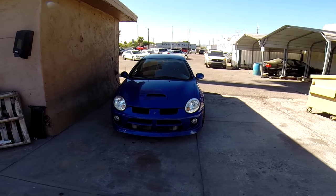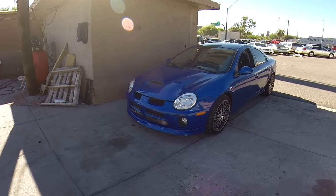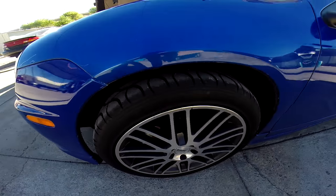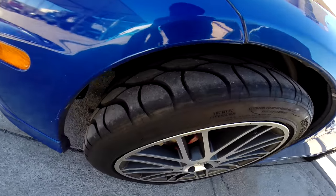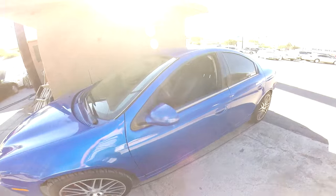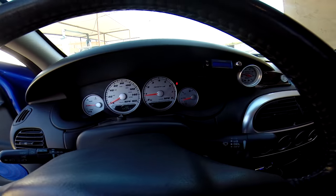Here's a little view of the outside. It's got some aftermarket wheels on it with BFGoodrich G-Force tires — look at those, almost brand new. Let's look inside a little bit. The dash is clocked at 99,000 miles.